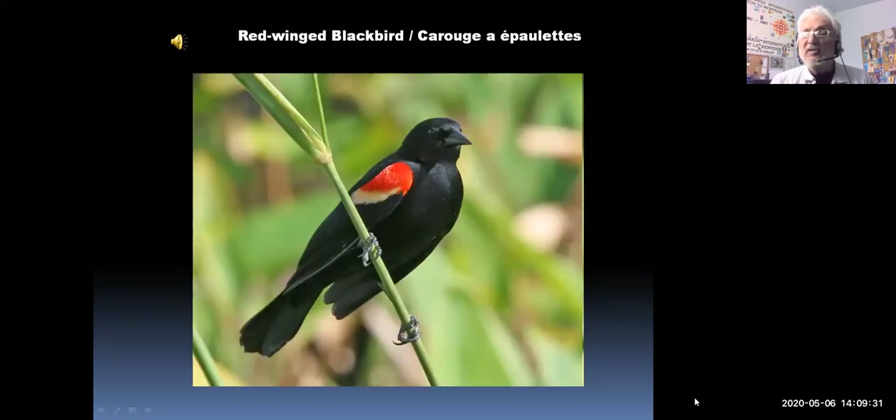The red-winged blackbirds are back — we've been seeing a lot of them. The bird you're seeing here is the male. The female looks much different, but the male has that bright red patch on his wing with a little bit of yellow, and he's a dark black bird. Let's take a listen to their really nice call. [Red-winged blackbird call plays.] A really familiar sound for spring.